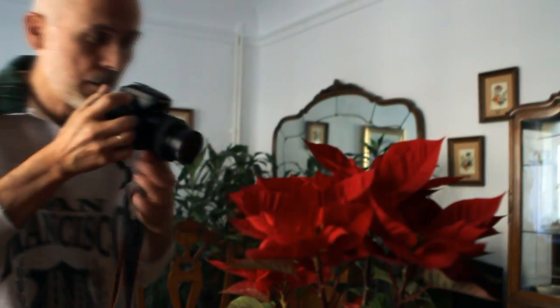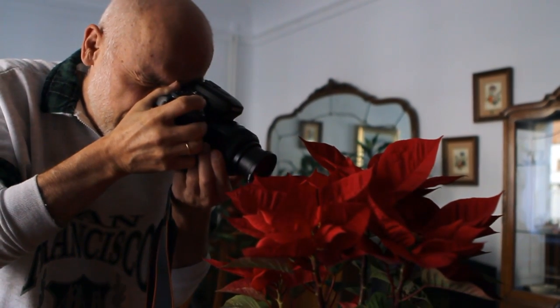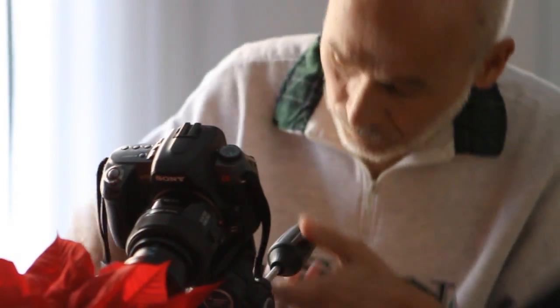I grabbed the camera and the micro lens and went to the living room to see what they had brought. It only took one picture for me to realize that I was going to be spending a lot of time with this plant. It had some really, really small parts that were hard to see clearly with the naked eye.